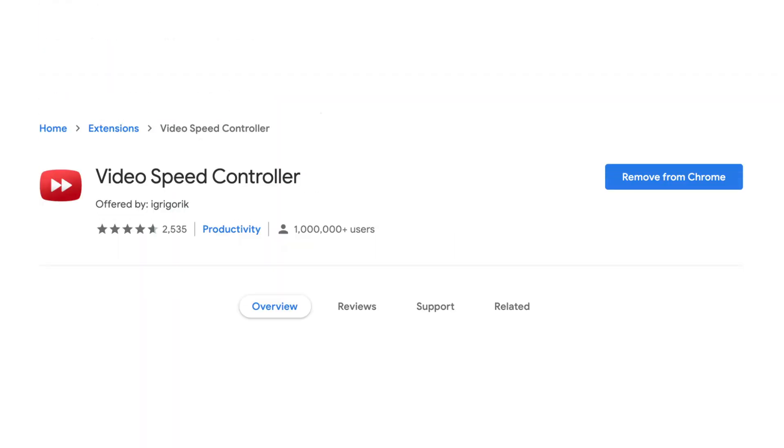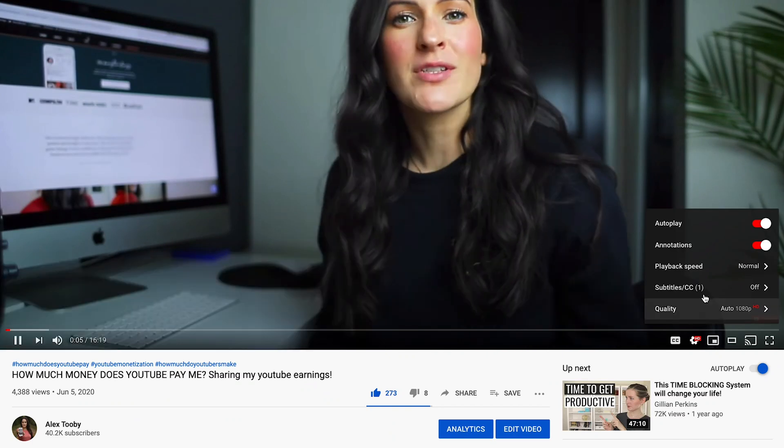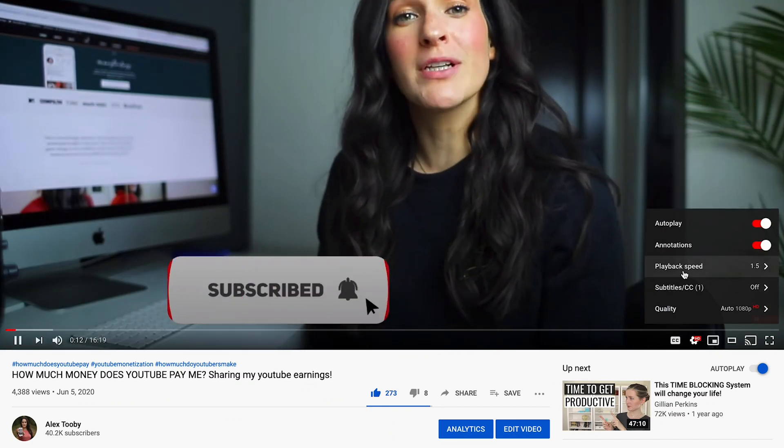Next is one that since I've started using, I simply cannot live without, and that is the Video Speed Controller. You know how on YouTube you can choose to watch videos at 1.25 or 1.5 or whatever speed you like? Well, this Chrome extension allows you to do that for any video on the internet — whether it's a video from an online course or a video you're watching on Netflix. You can increase the speed to whatever you desire and really consume content a lot quicker. Ever since I started using this, watching something at 1x speed is really painful. Definitely one of my favorites.